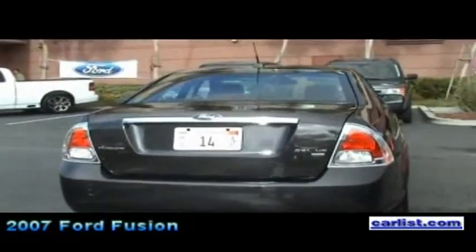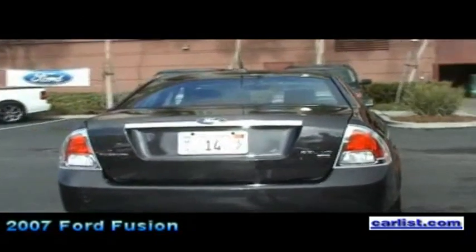Quite competitive. And the all-wheel drive model is $24,425.